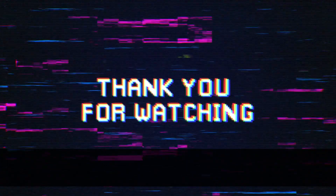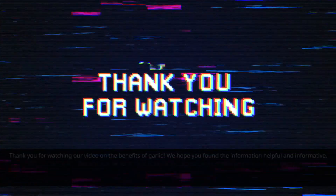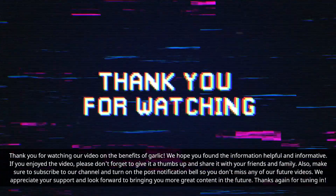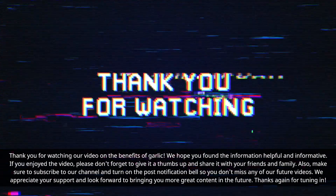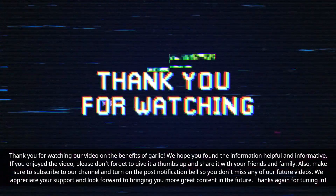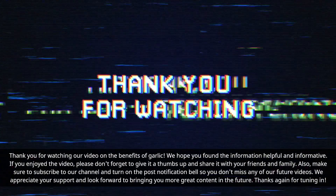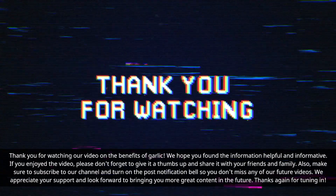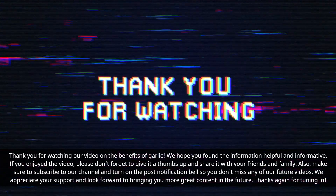Thank you for watching our video on the benefits of garlic. We hope you found the information helpful and informative. If you enjoyed the video, please don't forget to give it a thumbs up and share it with your friends and family. Also, make sure to subscribe to our channel and turn on the notification bell so you don't miss any of our future videos. We appreciate your support and look forward to bringing you more great content in the future.